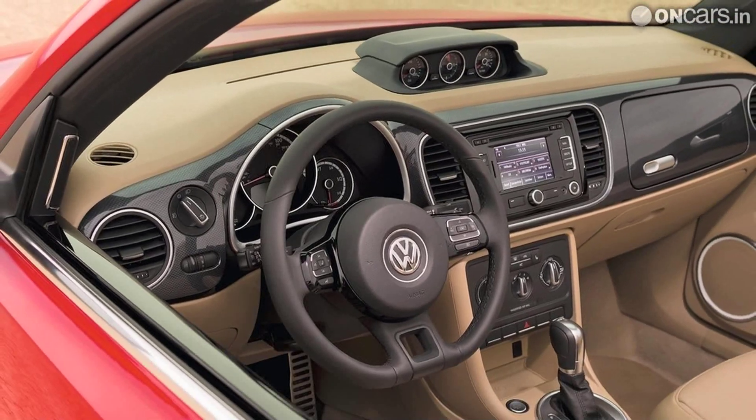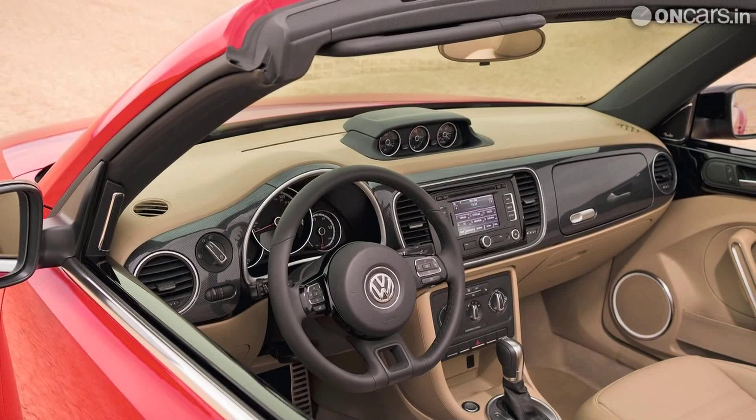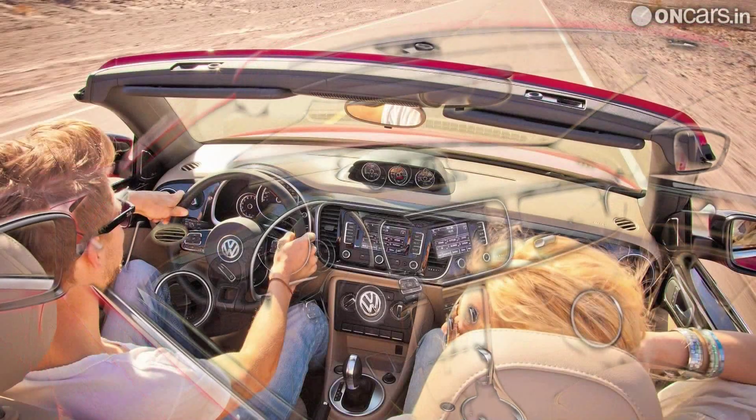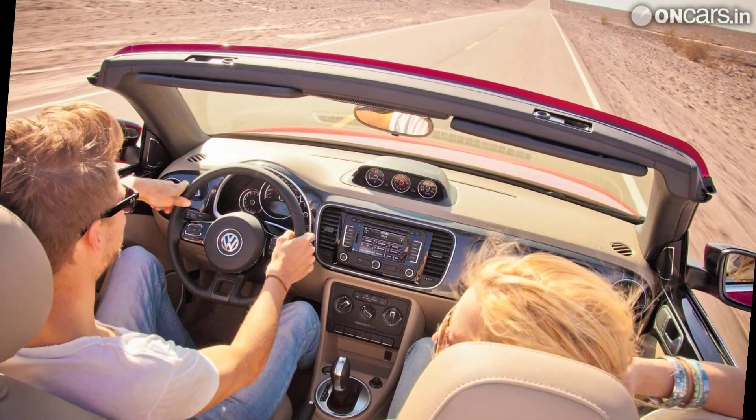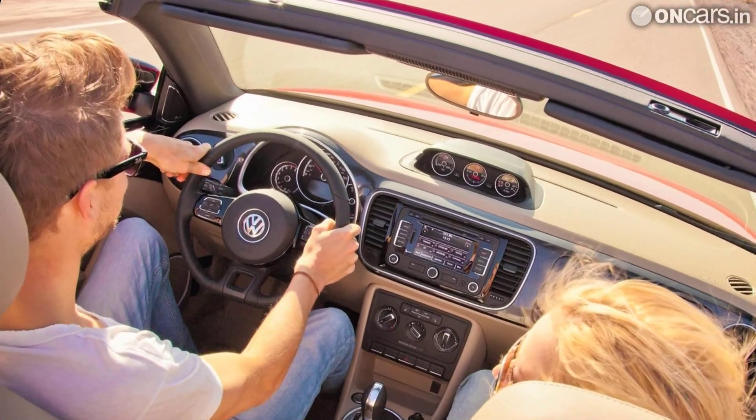The retro-styled Beetle convertible features a fully-electric soft-top roof which can be folded down in just 10 seconds. According to Volkswagen, this new roof arrangement allows the soft top to fold flat, which in turn offers a good view of the rear.